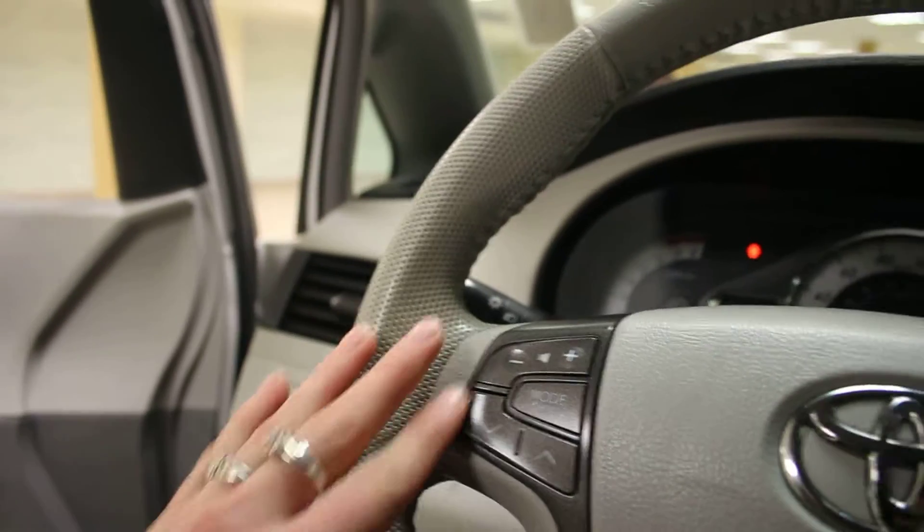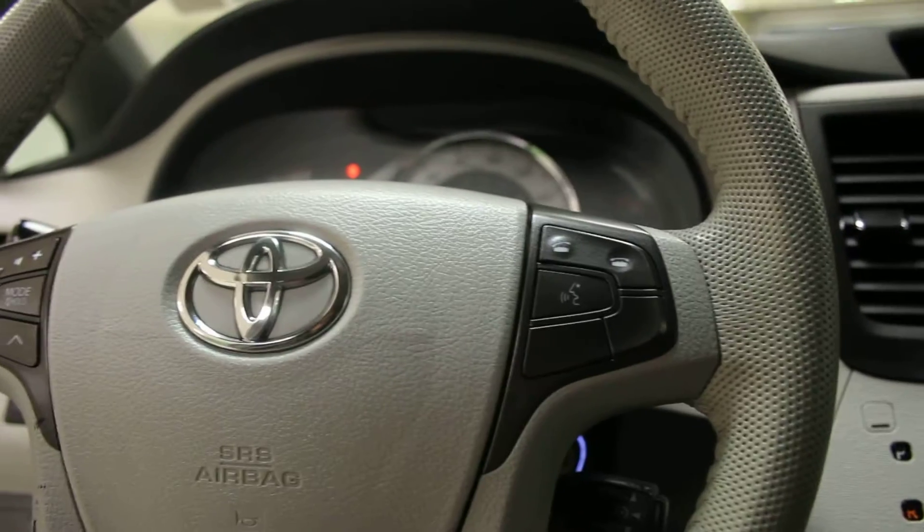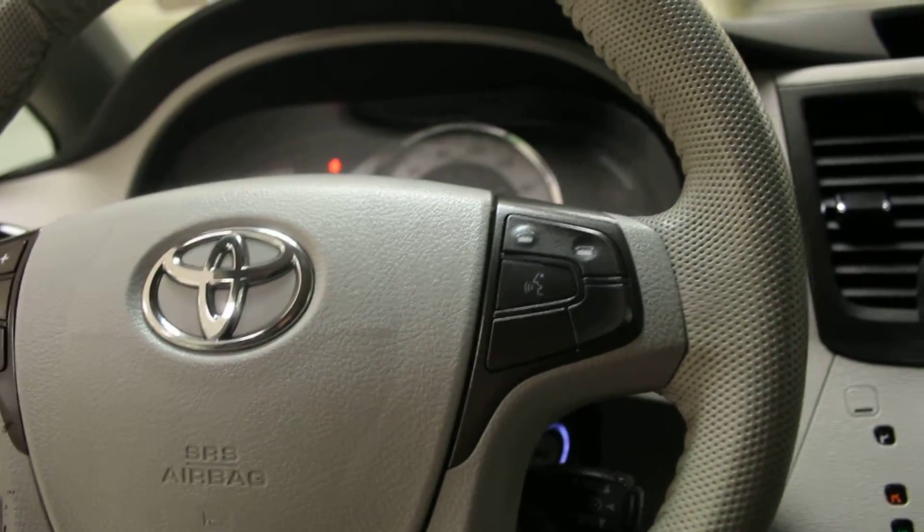Now if you go look at the steering wheel, you see you get your volume controls, channel controls, and mode controls, along with your Bluetooth controls and speaker setting controls on the other side, and cruise control settings in behind the steering wheel right there.